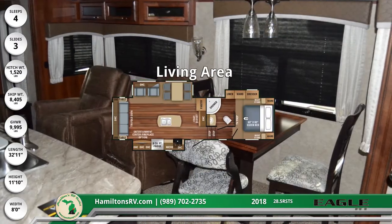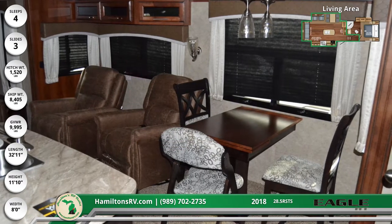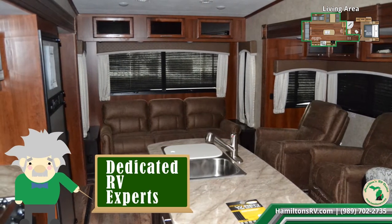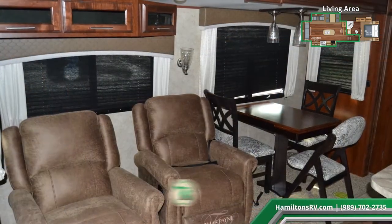Handcrafted sugar maple glazed drawers and trim greet you when you step inside this triple slide unit. The floor is covered with durable IVC Trek wood plank vinyl and there's Shaw carpeting around the slide-out room. A whisper-quiet 15,000 BTU AC unit keeps the RV cool.